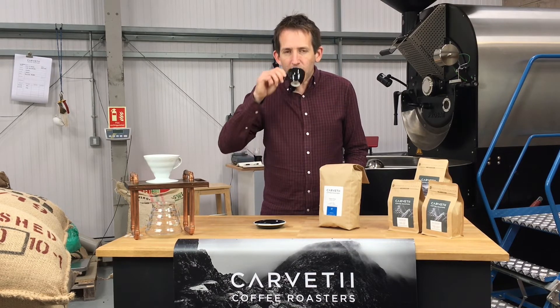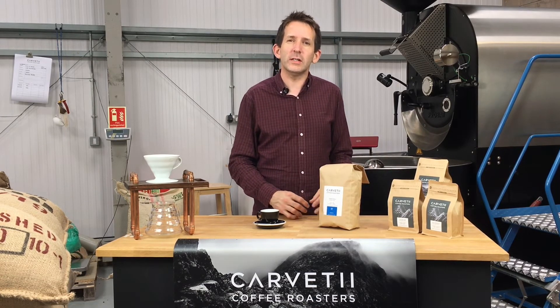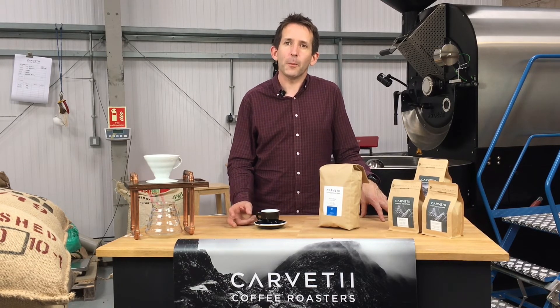As an espresso, you get a nice bright apple acidity at the start, and that quickly smooths out into cinder toffee and chocolate tones. The real beauty of this coffee is its finish — there's a lovely smooth and rich lingering finish in the cup.